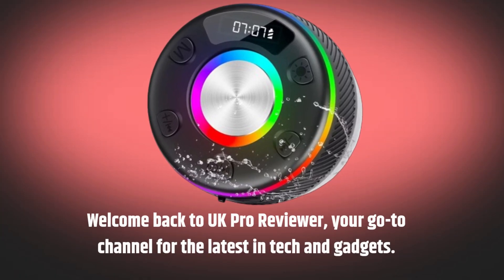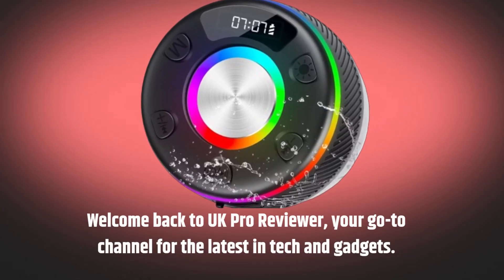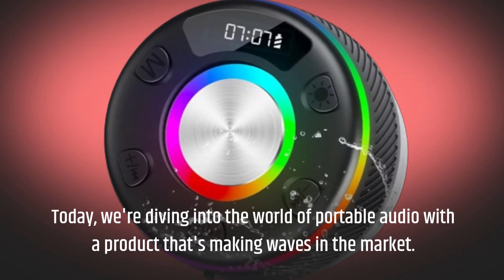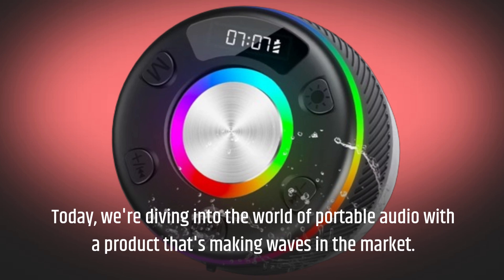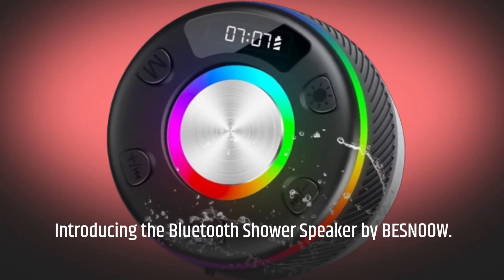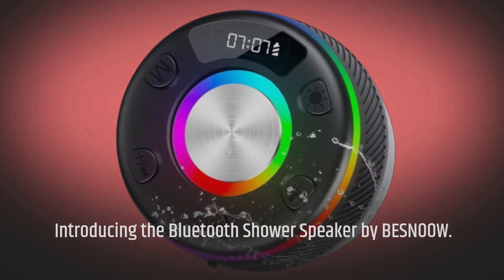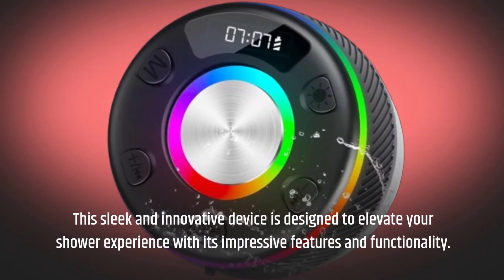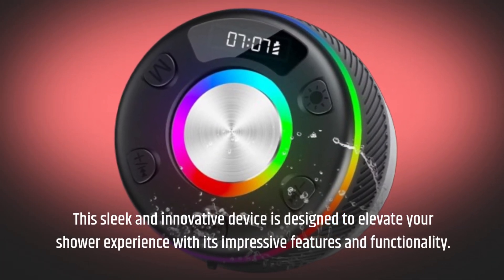Welcome back to UK Pro Reviewer, your go-to channel for the latest in tech and gadgets. Today, we're diving into the world of portable audio with a product that's making waves in the market. Introducing the Bluetooth Shower Speaker by BESNOW. This sleek and innovative device is designed to elevate your shower experience with its impressive features and functionality.